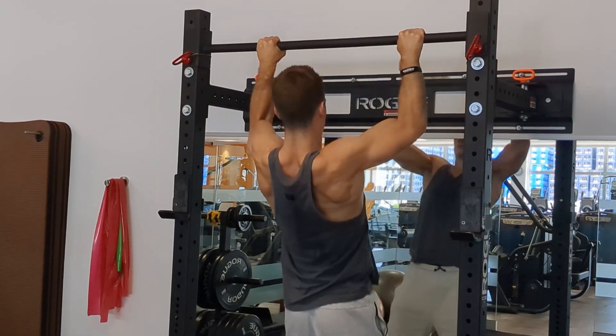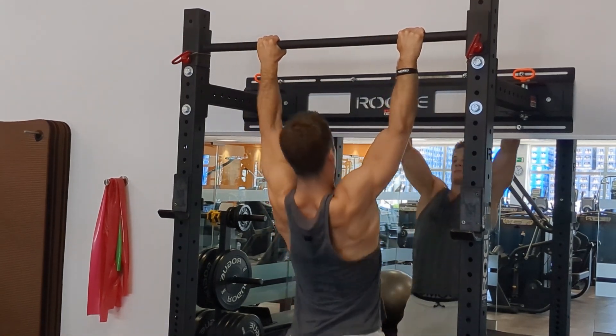Hey everyone, welcome back to my channel. So in today's video we're going to be talking about how to grow muscle while also minimizing the amount of body fat you put on.